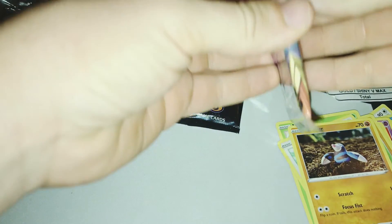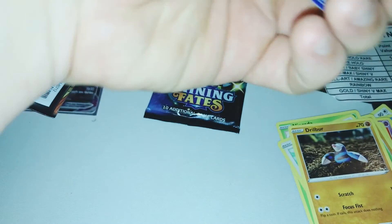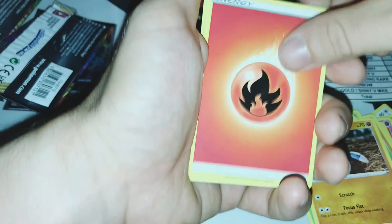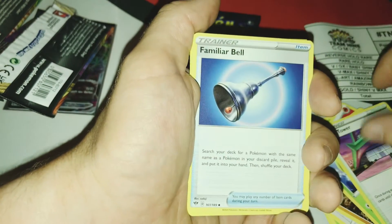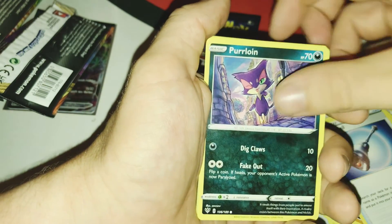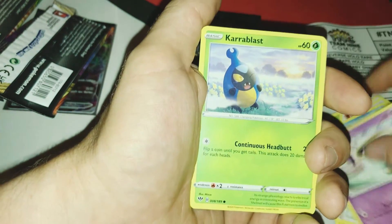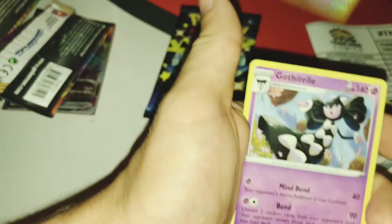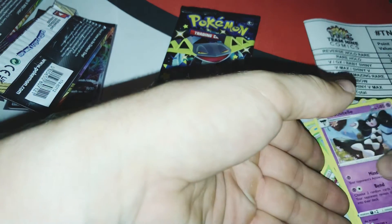Will this pack launch me to the top of the list? Come on, Darkness Ablaze! One, two, three, four. Energy, Stunky, Sinistea, Rose Tower, Cherubi, Purrloin, Milotic, Marnie, Coalossal, Sinistea, Color Blast — a fairy and a diamond, it's an uncommon. And a Gastrodon. So Darkness Ablaze is a big old fat zero.